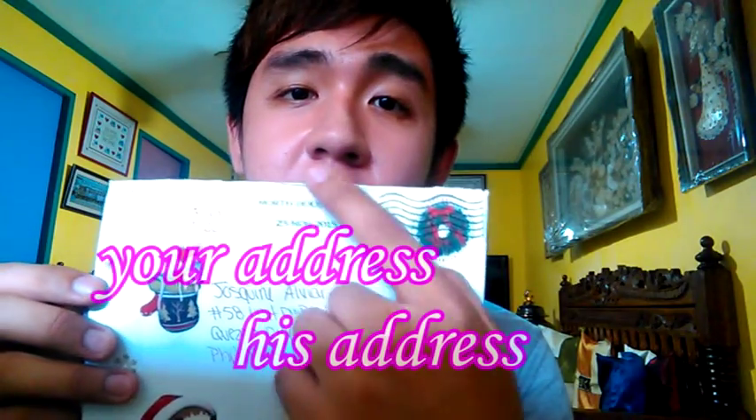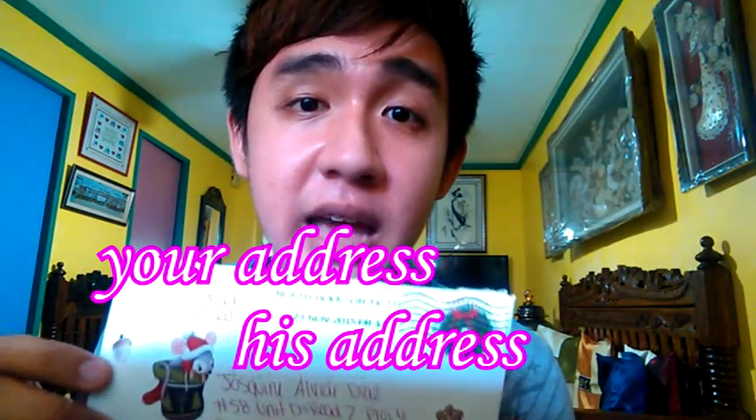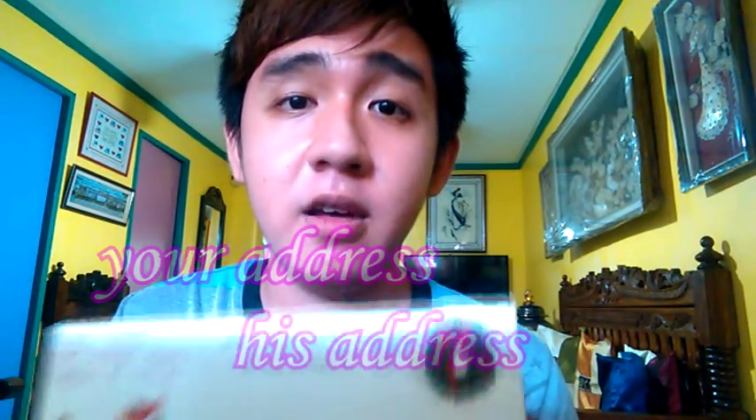She put her address on the upper left corner and my address on the center part of the envelope. She posted this on the 23rd of November 2015 — it was Christmas season, so she embellished the envelope with lots of cute Christmas stickers. So the rule of thumb, which I also personally follow, is: your address on the upper left corner and your recipient's address on the center part of the envelope.